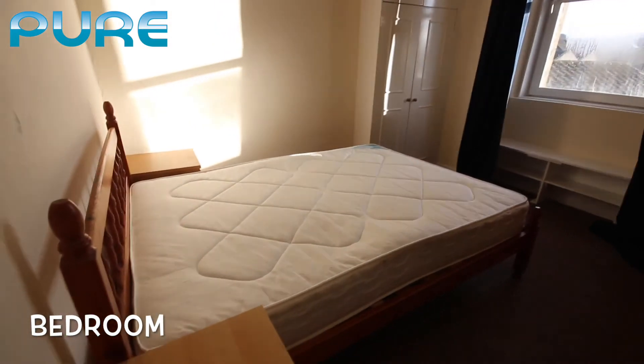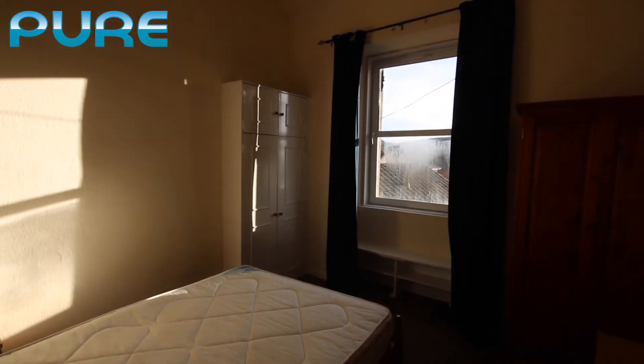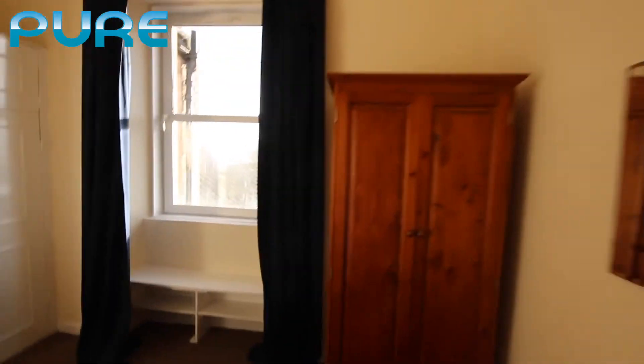In the bedroom we have a double bed, two bedside tables, a wardrobe on the far side, and opposite we have another wardrobe as well as a desk and chair with a mirror on the wall. Nice big windows allowing plenty of natural light.